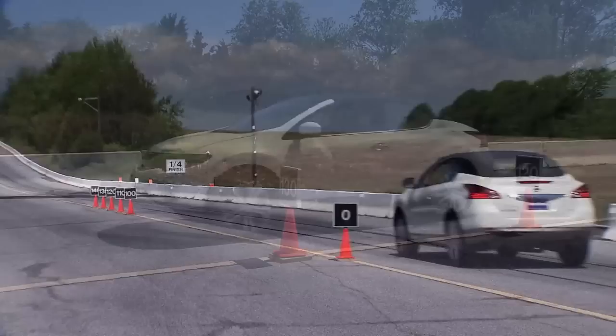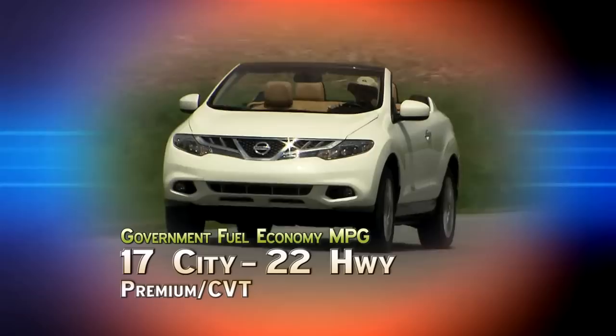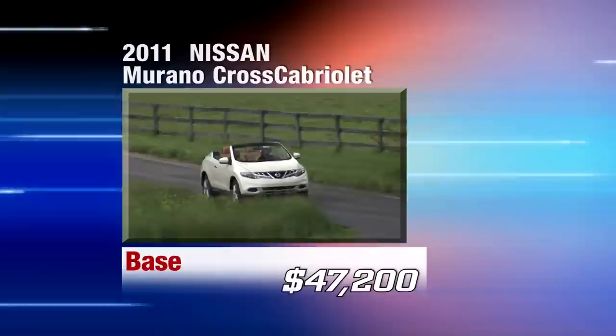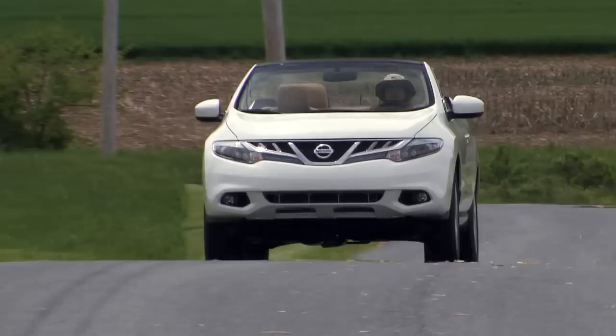Government fuel economy ratings for the 2011 Nissan Murano Cross Cabriolet are 17 city and 22 highway on premium gas. The price is also something of a premium, as the Cross Cabriolet is available in one fully equipped model for $47,200. Still, that's less than a base Mercedes-Benz SLK, which only seats two and won't get nearly as many looks.